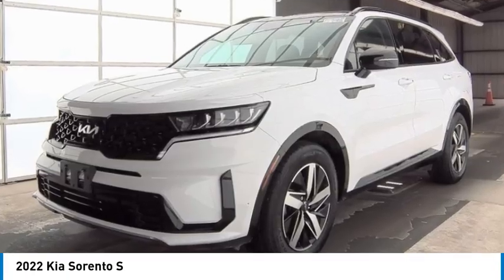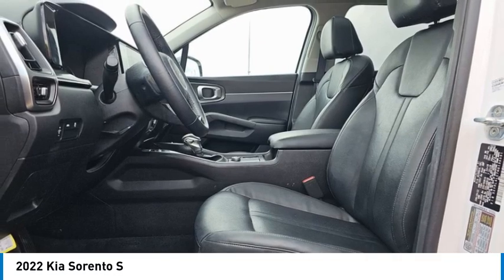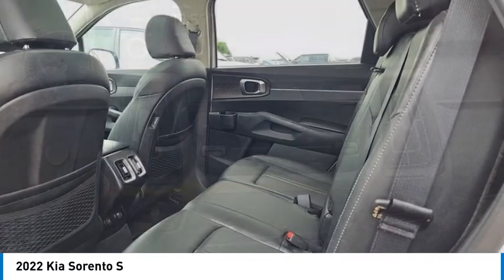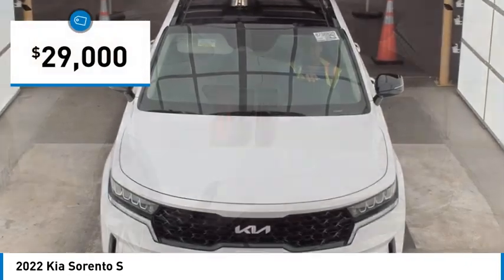Come test drive the 2022 Sorento. The Kia Sorento is a comfortable riding, powerful compact SUV loaded with impressive standard features. Take one look at its stylish, sleek design and you'll want to cross over to a Sorento, and it is priced below $30,000.